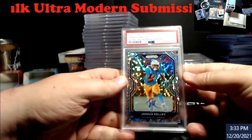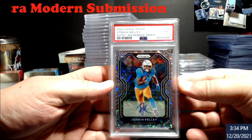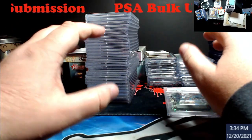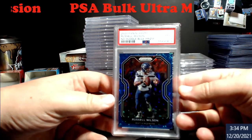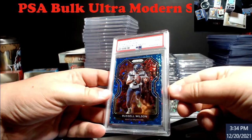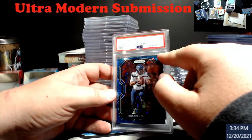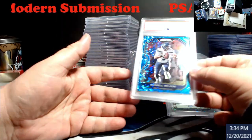First up is a Joshua Kelly auto, No Huddle Prism — PSA 9, roughly about $20. Some of this stuff will go straight to DiscordCard (DC), some will be on sale. Next, a Russell Wilson No Huddle blue Prism PSA 9 — really nice card. I thought this was going to be a 10, but there's a little bit of white up in the corner. Still about a $35 card, not bad.